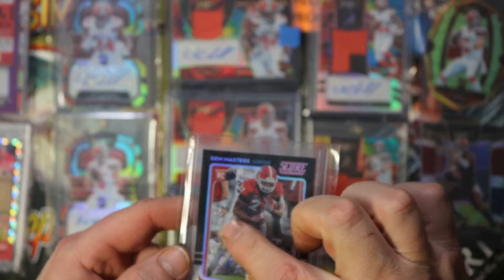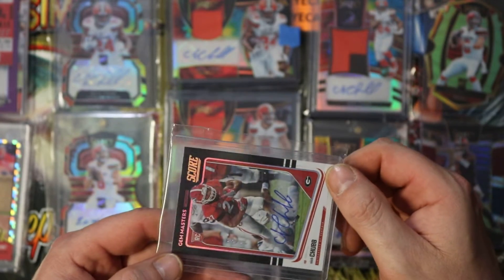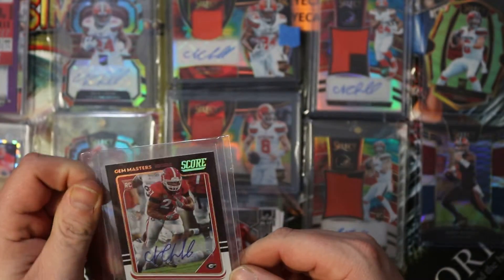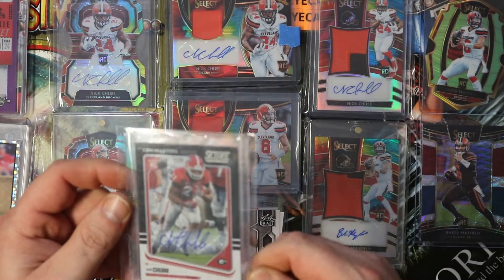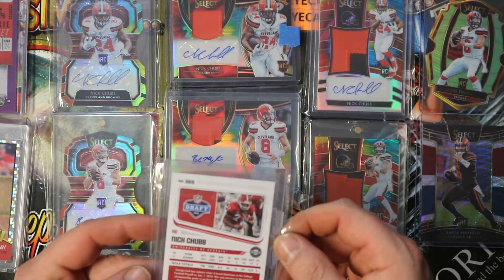I don't know if the camera can pick that up right there, but — one, day, one. One day one. Any time you can add a one-of-one of somebody from your PC into your collection, it's never a bad thing.